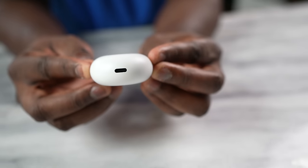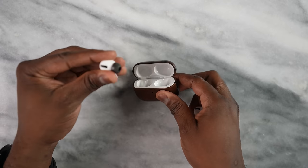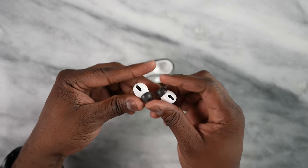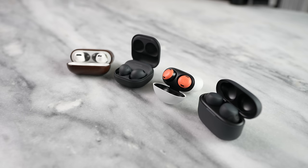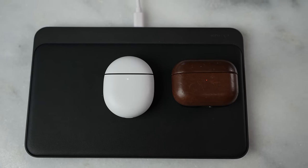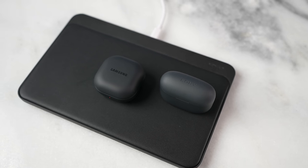Looking at similarities, they all have some kind of fast charging — USB Type-C ports on three of them, and of course Lightning on the AirPods Pro — giving you roughly 10 minutes of charge for about an hour of use. Three of these buds also have wireless charging: the Galaxy Buds 2 Pro, the AirPods Pro, and the Pixel Buds Pro. The Sony Link Buds S do not have wireless charging.